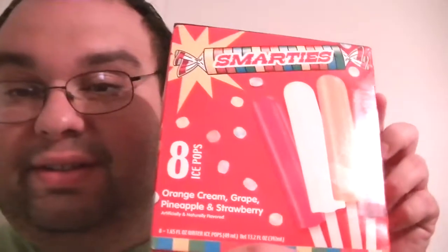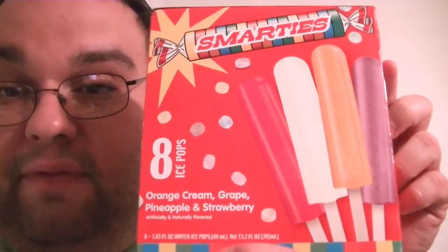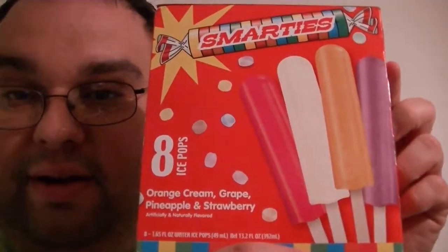I got this about a week ago and had it in my freezer — I haven't tried it yet. The first time I saw this I thought it was pretty cool. Bops and Popsicles — you get eight of them. Orange cream, grape, pineapple, strawberry. But what's so cool is it's Smarties flavors, which I've never seen before. Pretty darn awesome.